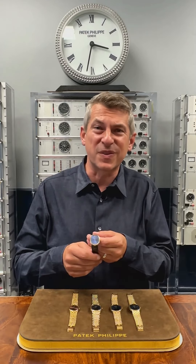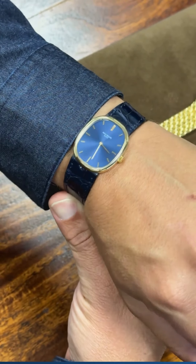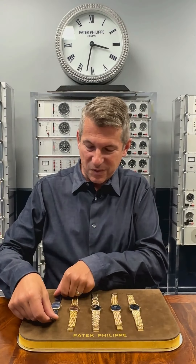First, a reference 3548. This is where it all began — the classic blued gold dial Ellipse manual watch.